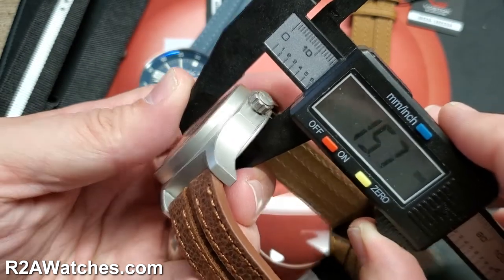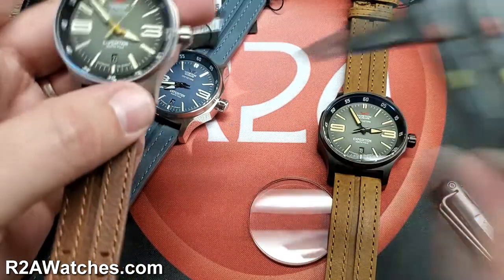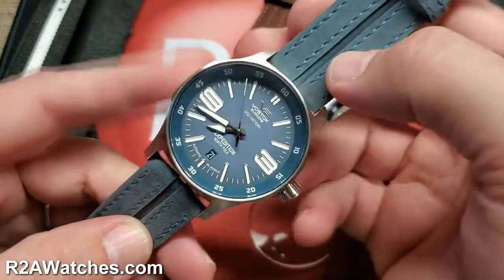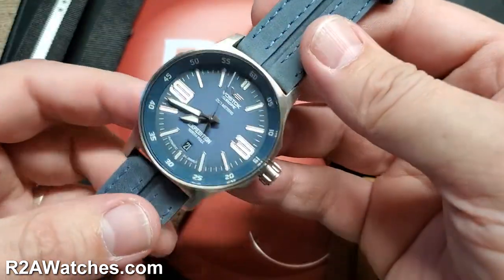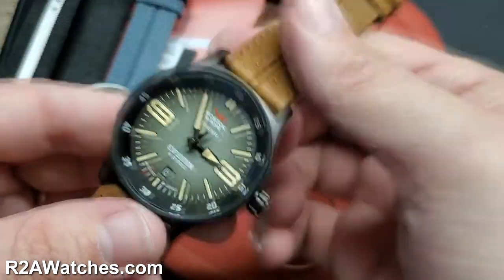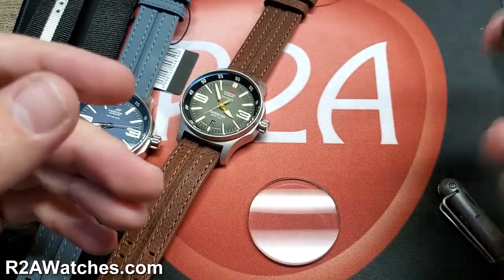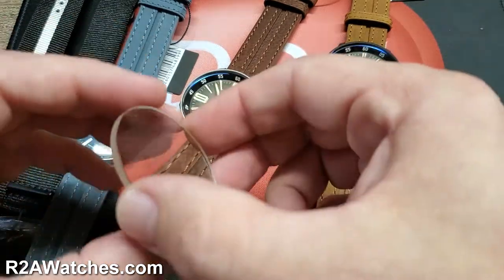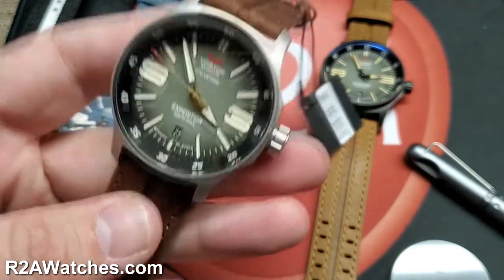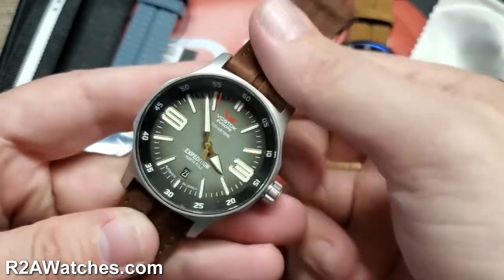You're looking at a 43 millimeter case, and it's about 16 millimeters thick. It does have a curved crystal, so depending upon where you're measuring against the crystal, you're at roughly 16 millimeters thick. Compared to other Vostok Europe watches, this would be on the small side. Vostok Europe has over the years moved into the category of larger aggressive sport watches. By today's standards, with watches even well above 50 millimeters, 43 is certainly no longer a large watch.